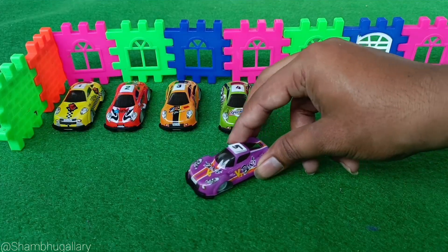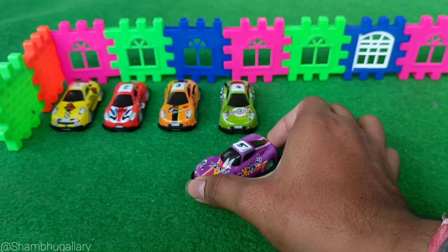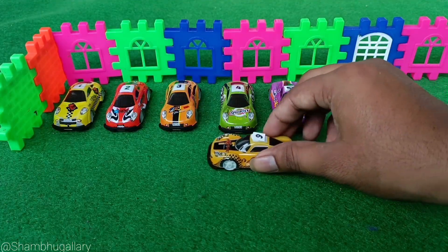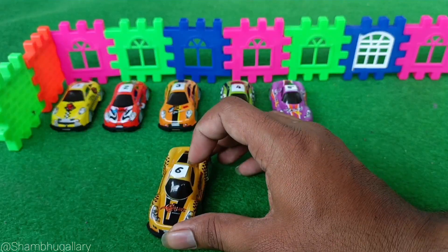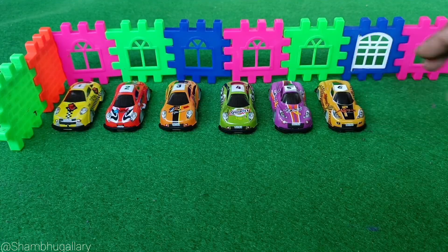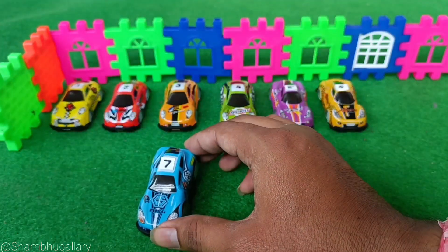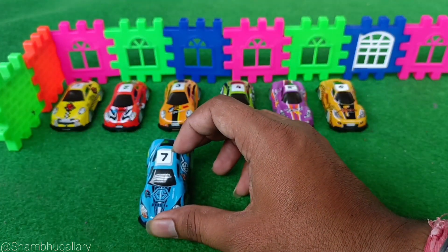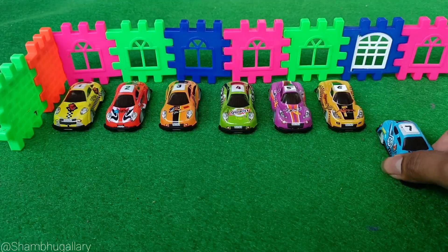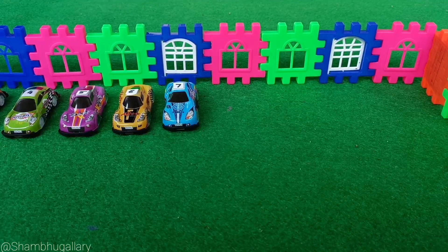This is the fifth car with number 5. This is 5. This is the sixth car with number 6. This is the seventh car with number 7.